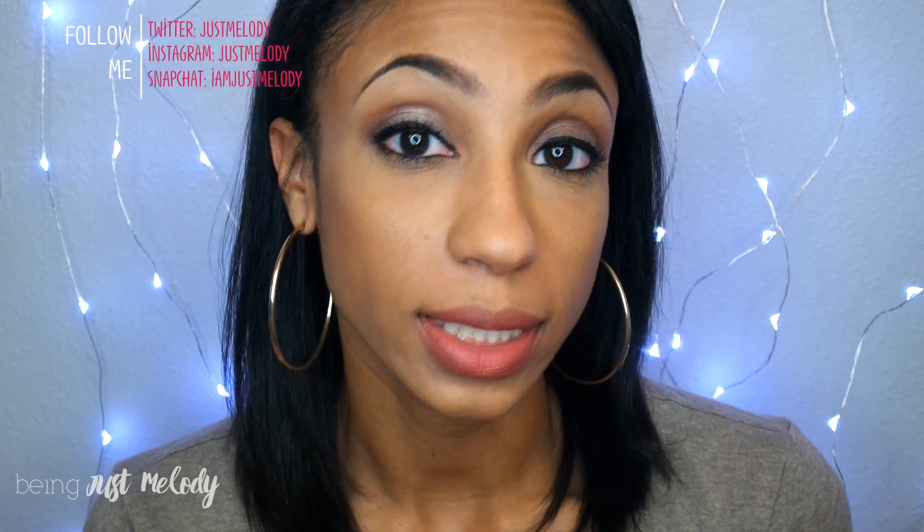Welcome back to my channel. I'm here to introduce you to a new product line that I have been using for about a month. This is a skincare line — a luxury skincare line by a brand called Charlotte Lacroix. There are two distinct routines: a morning and an evening.